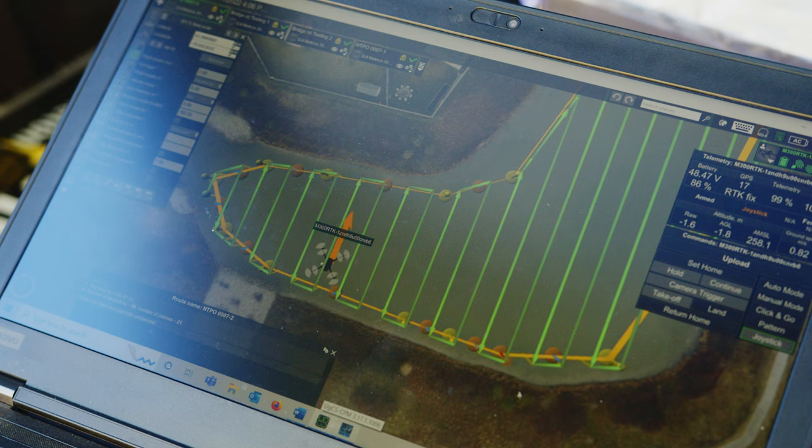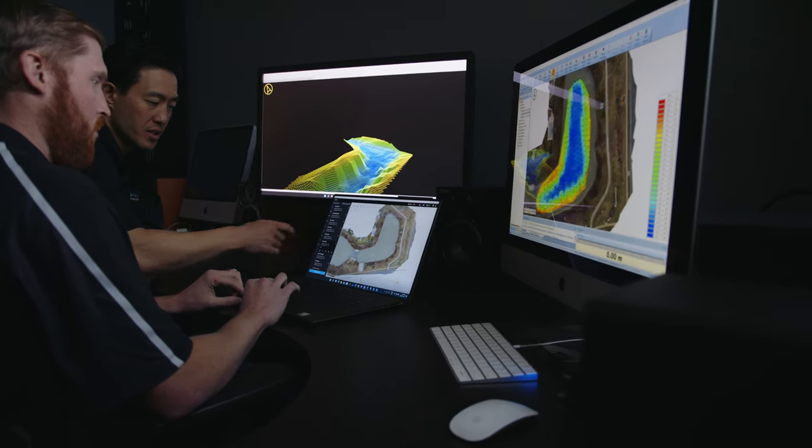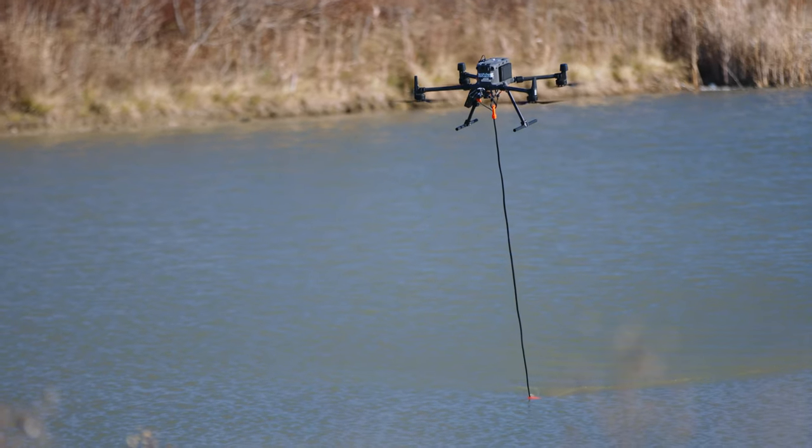We can perform those repeated survey lines in the exact same positions as we have previously and compare the data over different periods of time. This allows for planning and forecasting. Altimax are the leaders within drone-based bathymetry, changing the way bathymetry has been done.